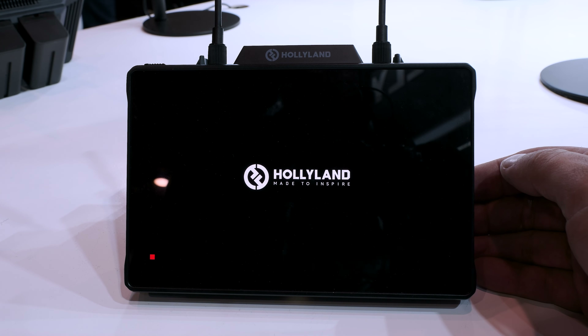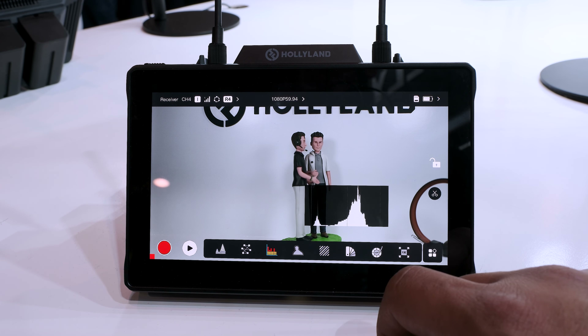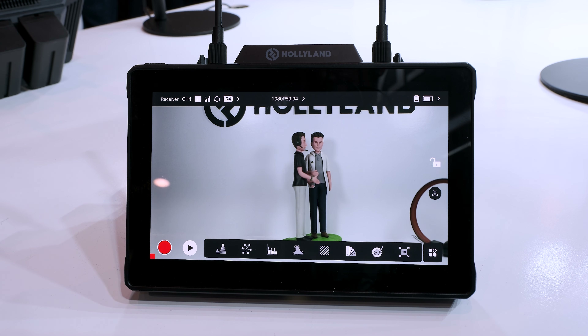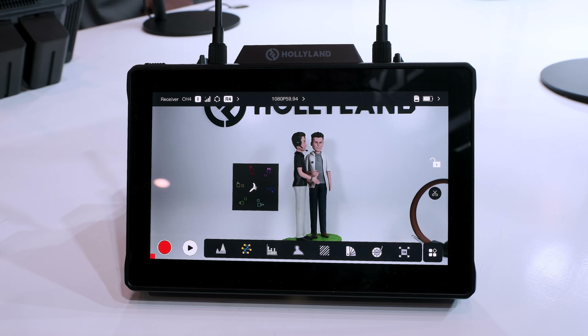The beauty is it'll be very similar to what the Mars has. We have LUT availability, Zebra focus patterns, RGB waveforms, all that good stuff — even anamorphic de-squeezing. So the ability to do that as well. You're going to have some function buttons that you can save some simple functions on.